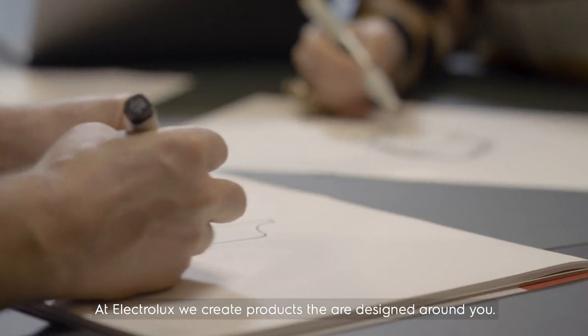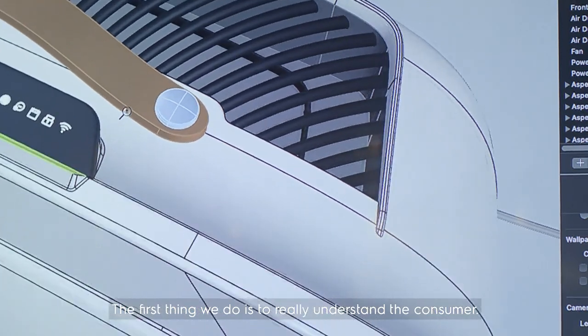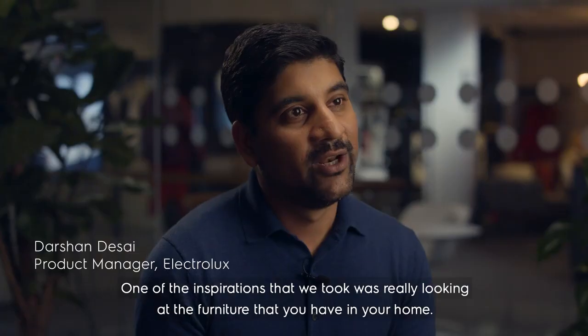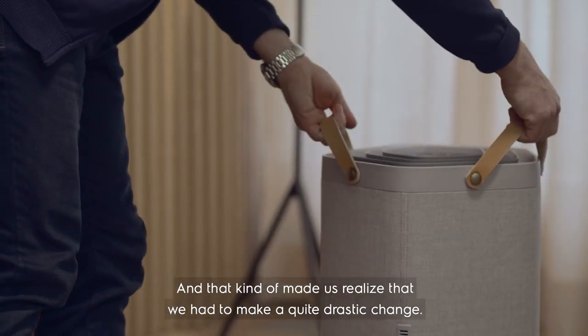At Electrolux we create products that are designed around you. Designed around you means adapted to you. So the first thing we do is really understand the consumer. One of the inspirations we took was really looking at the furniture that you have at your home, and that kind of made us realize that we had to make a quite drastic change.